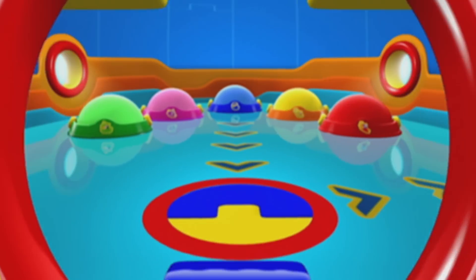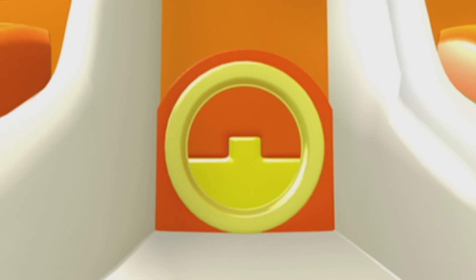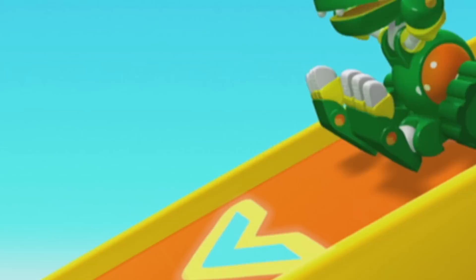Animal Mechanical Mission Time! Animal Mechanicals, we Animal Mechanical can!